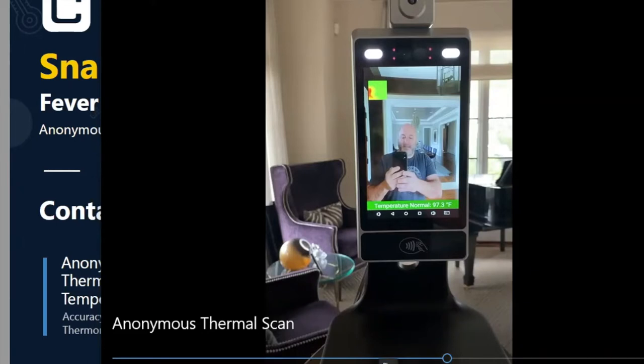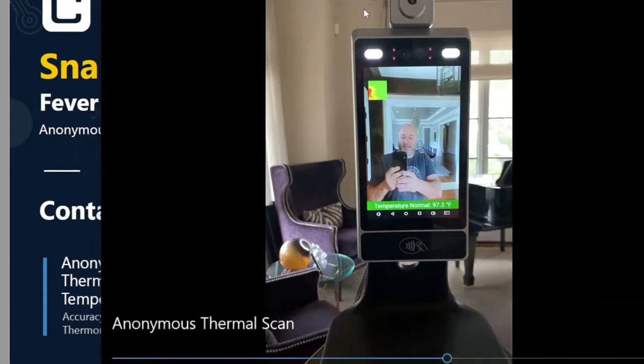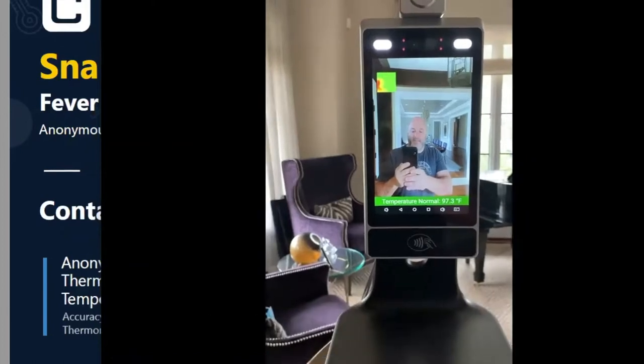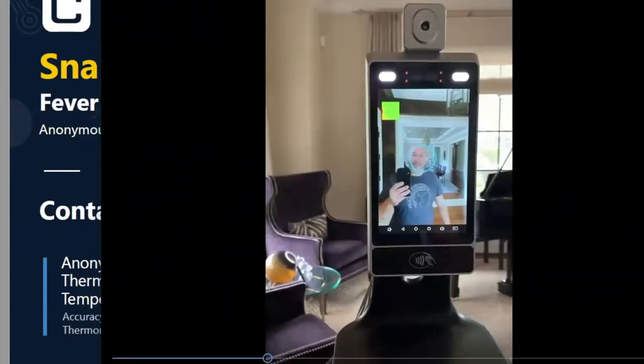If someone asks how it reads the temperature — it's putting a thermological dot on your forehead, just like those guns they use in hospitals where they put it to your forehead and read your temperature. It's the same kind of technology, although this is a much higher-end thermal reader, which is why it's so fast and accurate every time.